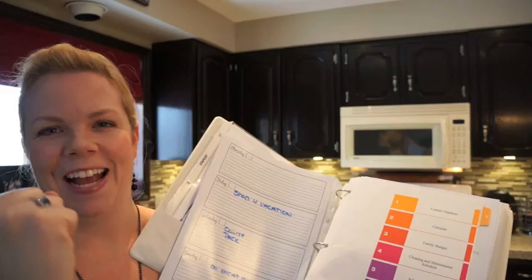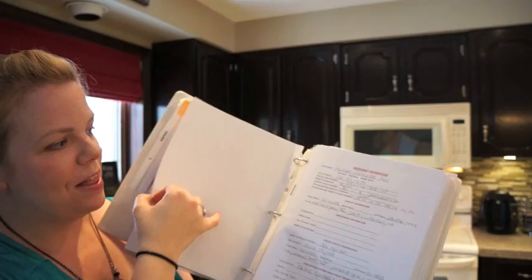Now going into the actual household management binder, the first section is my contact section. I have all my emergency information in here.